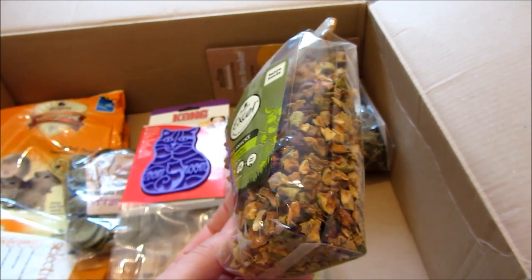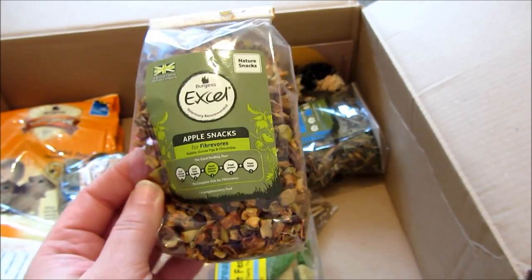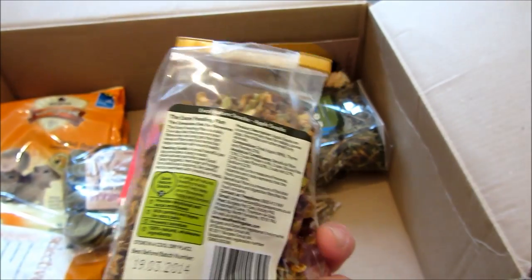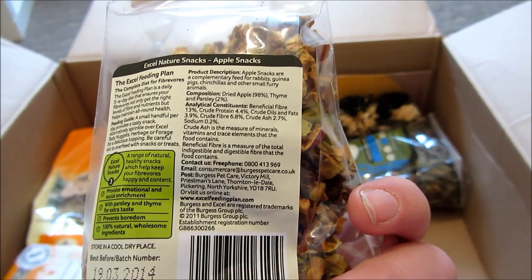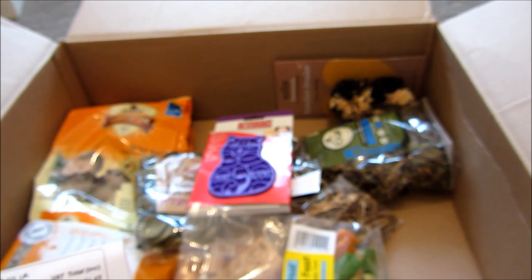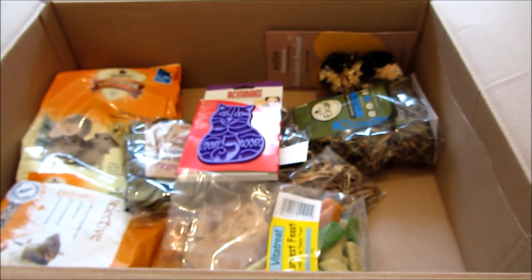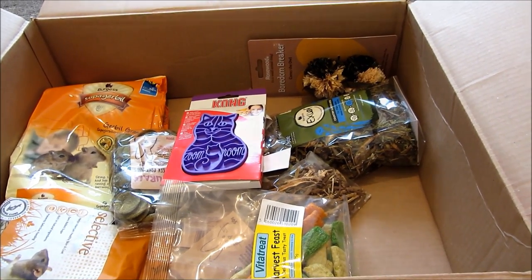Next I bought some Burgess XL Apple Snacks. My rabbits absolutely adore these — I haven't bought them in a while. They're basically just dried apple with thyme and parsley. They were £1.48, which is a really good price. I think in Pets at Home they're about £2.50.